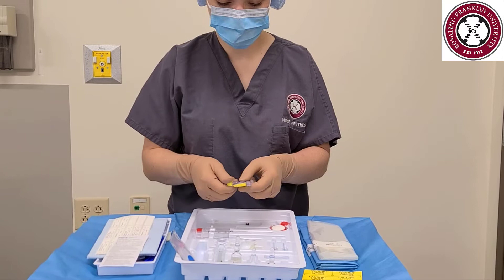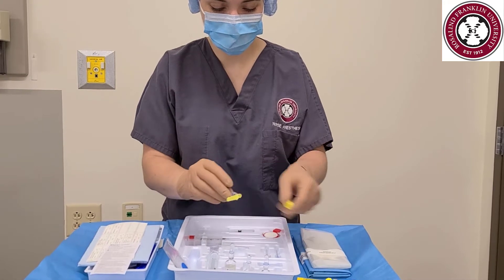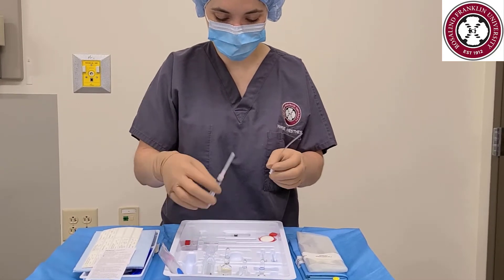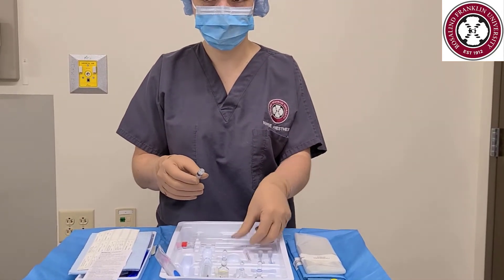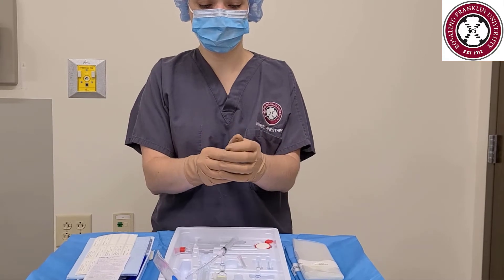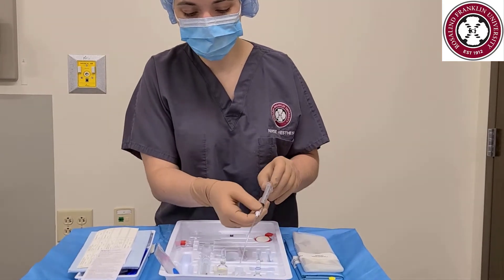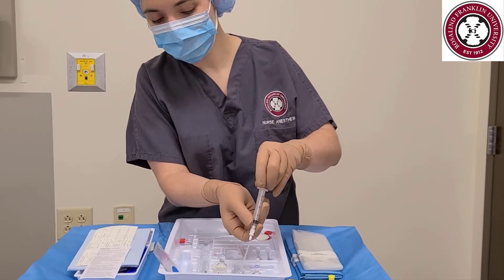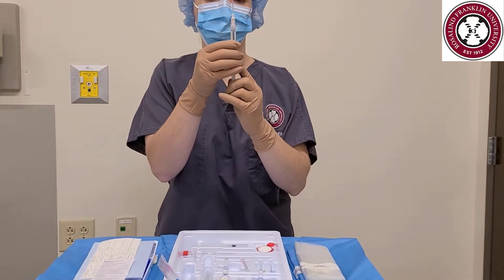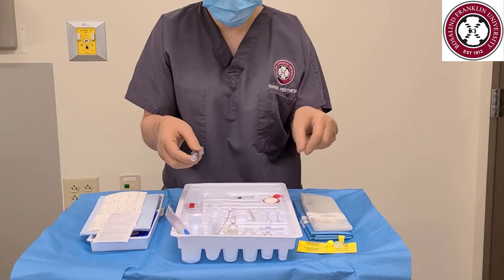We will now prepare our syringes and medications. Be sure to have any medications you want in your epidural available on the field, or have someone there to assist you in sterilely drawing up the medications. We are going to use a filter straw and 3ml syringe to draw up the 1% lidocaine that will be used for our skin wheal. Take care when opening glass ampoules not to cut yourself or leave sharps exposed. Always verify the dose and expiration date prior to drawing them up. Draw up 3ml of the 1% lidocaine.